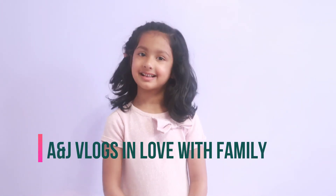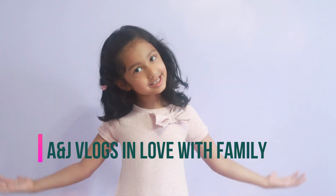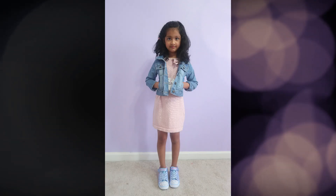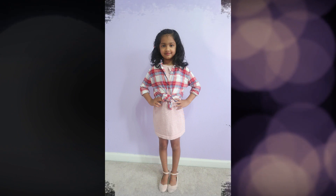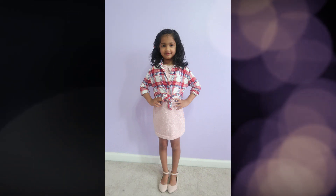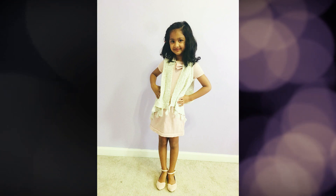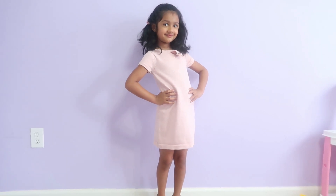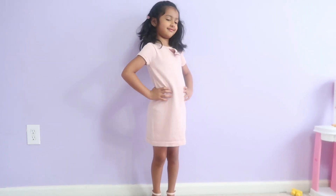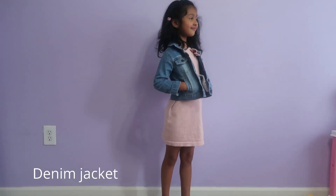Hi friends! Welcome back to A&D Vlogs & Loving Family! Let's take a plain dress for this layer of denim jacket.